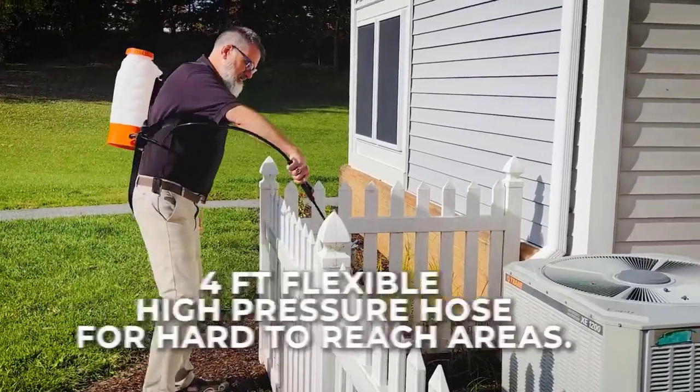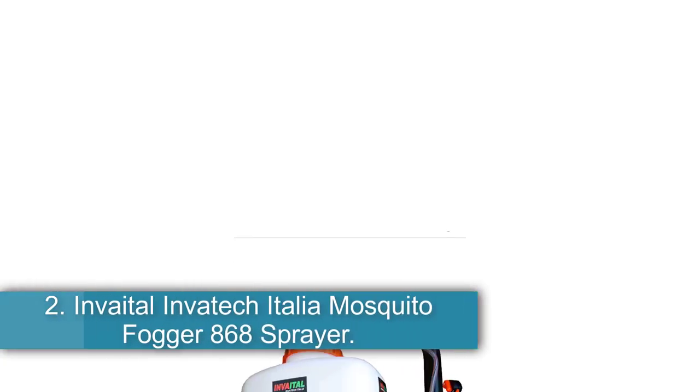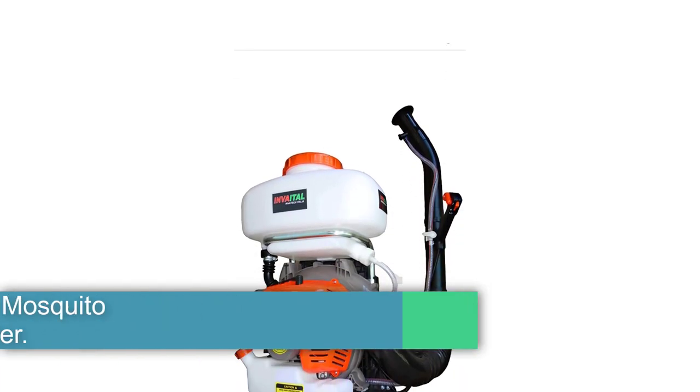It has a 4-foot high-pressure hose that maintains a constant spray for hours. Number 2: Invedel Invedic Italia Mosquito Fogger 868 Sprayer — best multipurpose.